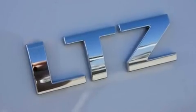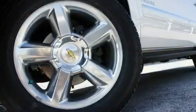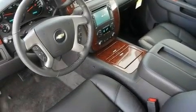Its top features and packages include memory settings for the driver's seat positions, so you can recall your favorite position with the push of one button, a cooled passenger seat, a navigation system, a rear seat DVD entertainment center, and leather seats.